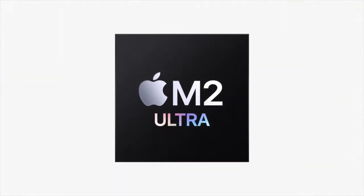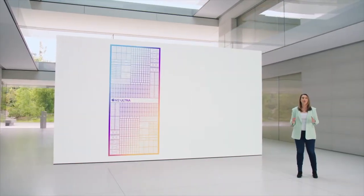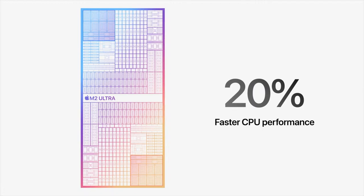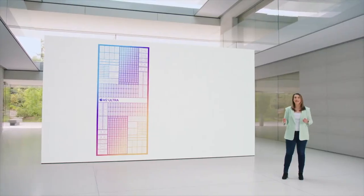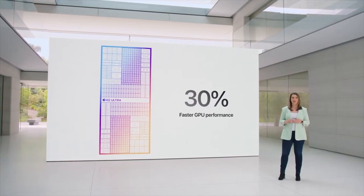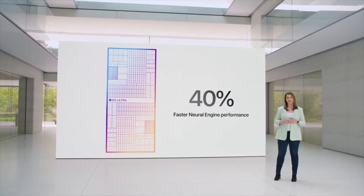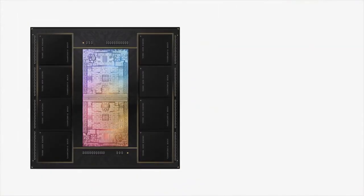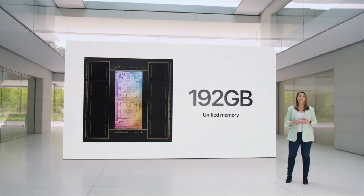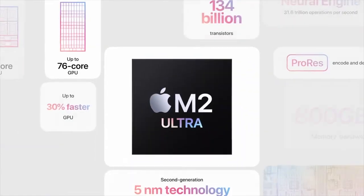Introducing M2 Ultra — connecting two M2 Max dies together. The 24-core CPU in M2 Ultra delivers 20% faster performance than M1 Ultra. Its 76-core GPU is 30% faster, and the 32-core Neural Engine is 40% faster. M2 Ultra can support an enormous 192 gigabytes of unified memory, which is 50% more than M1 Ultra.